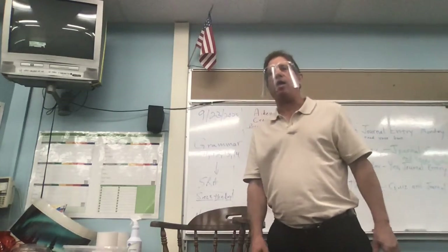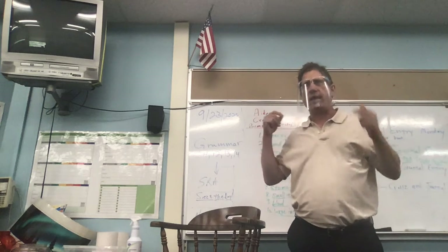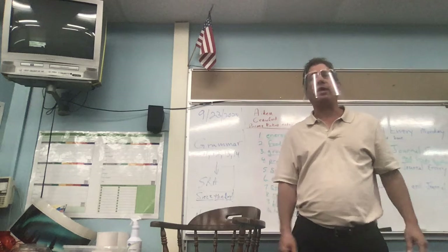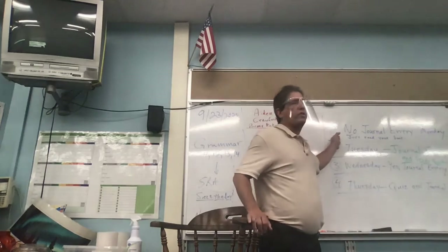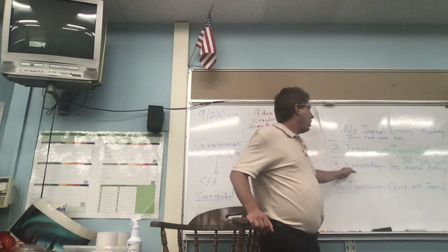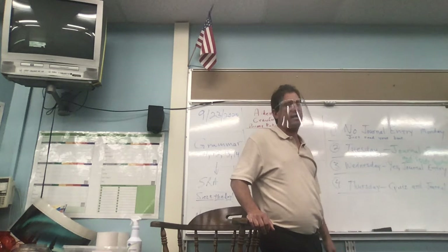Good morning fourth grade online learners, we are very excited to be here today — except I have a small headache, but we're getting through the day. I hope you're feeling okay at home. Tomorrow is our quiz. On the board it's hard to see, but on Monday there was no journal entry, just read your books. Tuesday there was a journal entry, and yesterday Wednesday is a journal entry.